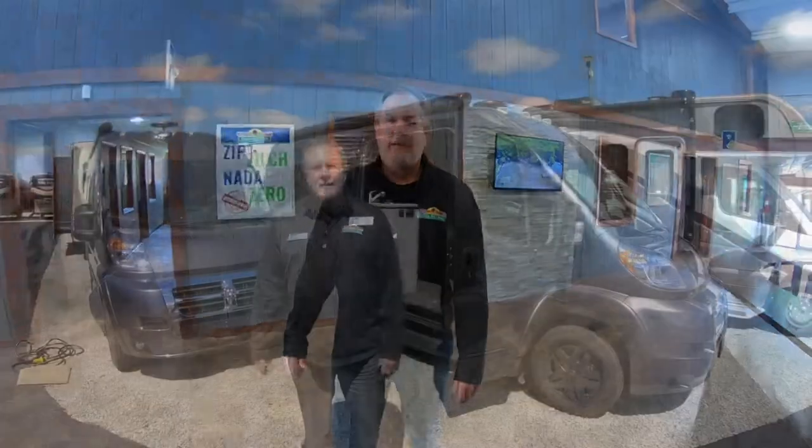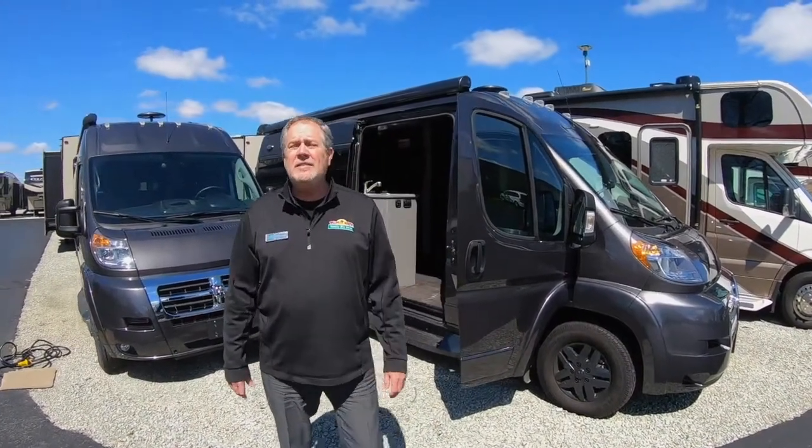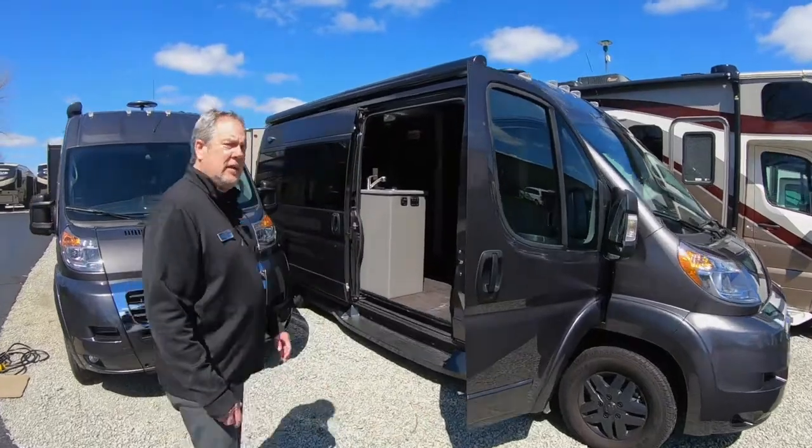Hey thanks Andrew and Jill. Now let's go take a look at one of the IROC camper vans we have on the lot. Here we are with one of our smaller motorhomes or camper vans — the IROC FSD. Let's take a look at a few of the things it has to offer.